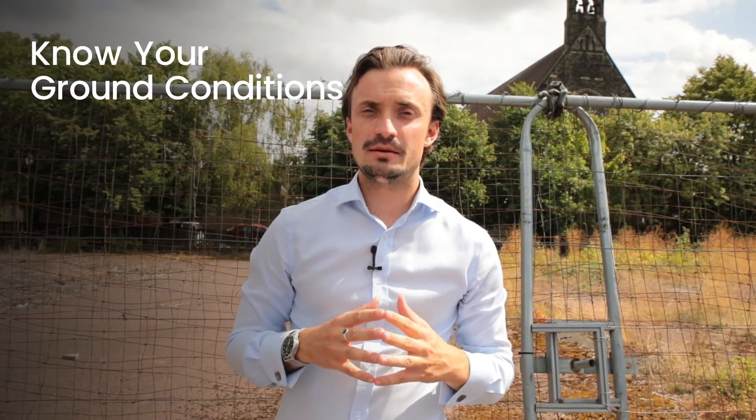Understanding your development site's ground conditions is crucially important in any site appraisal. We would advise getting a ground investigation report at the earliest stage possible to better understand these elements, as there may be things above ground or underground, such as demolition or remediation, that can add to build cost and ultimately affect the value of your land.